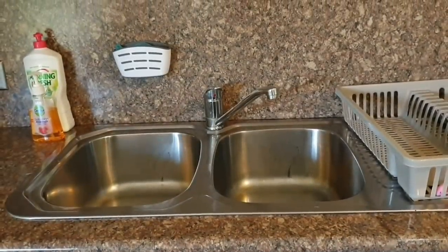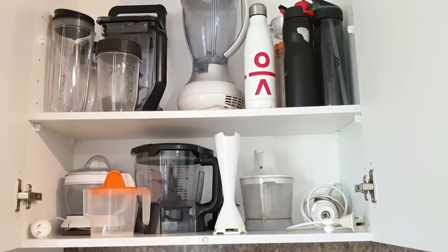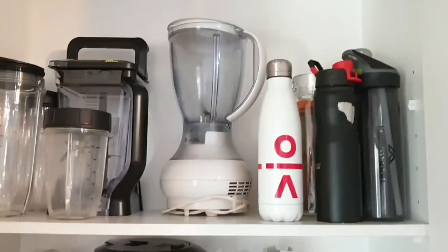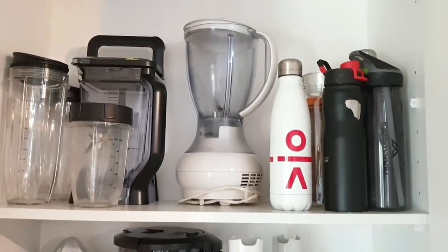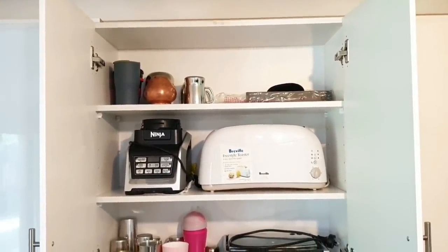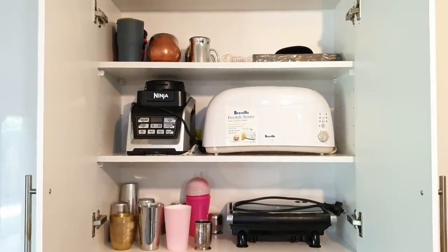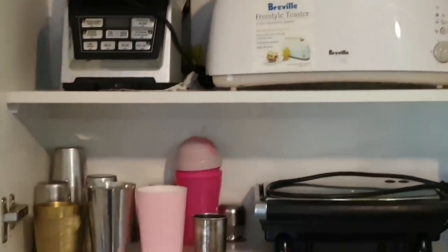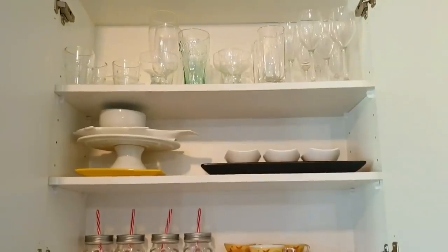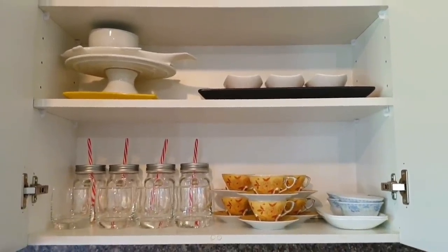Now let's jump into the cabinets above the countertop. In this first cabinet above the sink I have my mixer grinder, hand mixer, and chopper. The top shelf has full height so I can store all my appliances there, and I've also put some bottles here. In the next cabinet I have the toaster, sandwich maker, and the base of my mixer grinder - tucked away neatly but very accessible as I use these two appliances daily. I also store glass and kids' water bottles here.